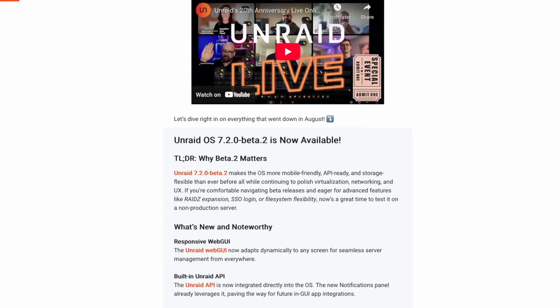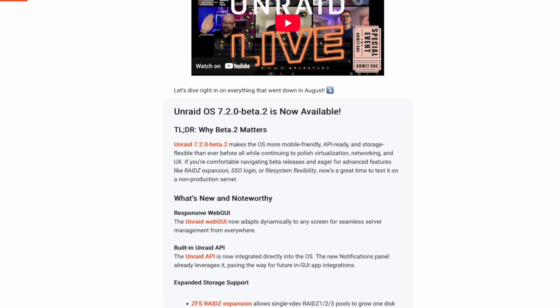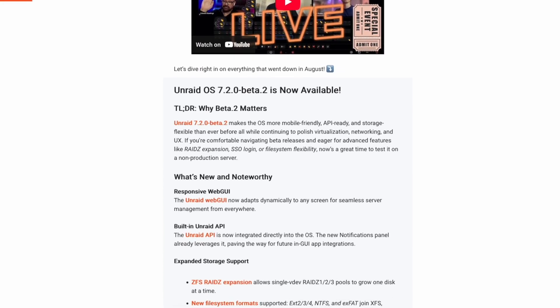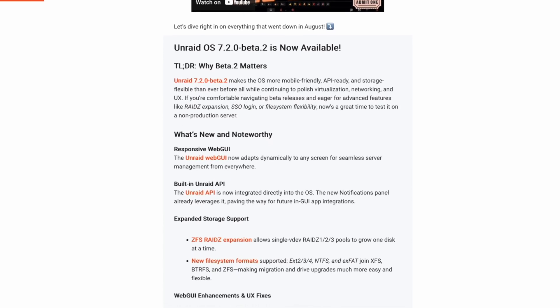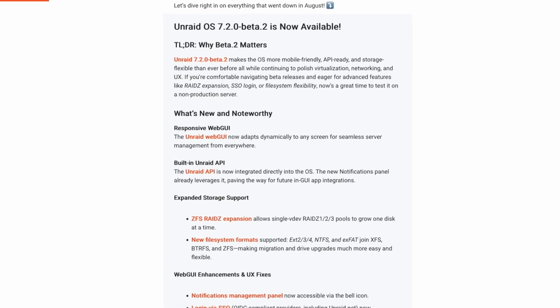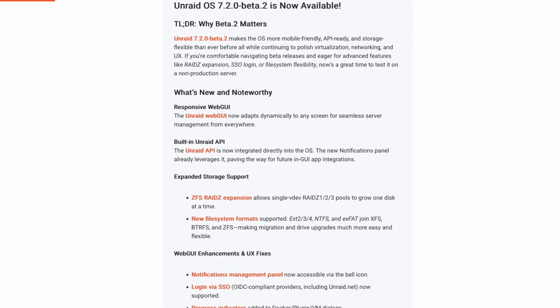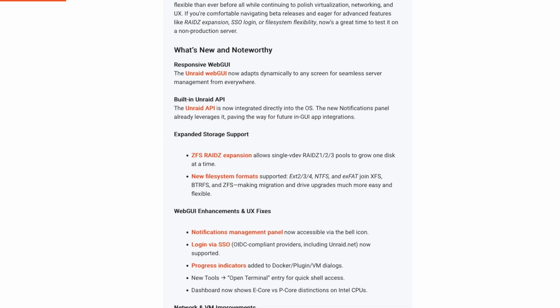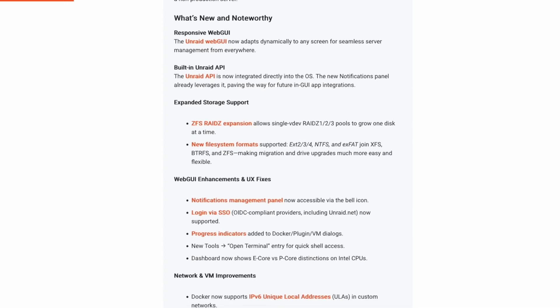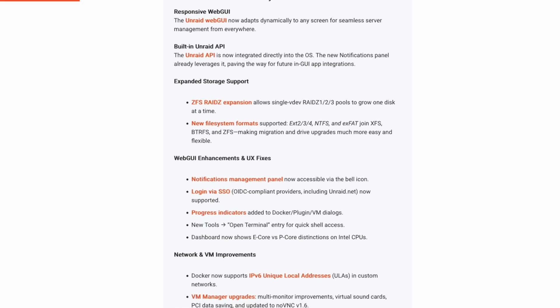With Beta 2 you can expect some updates to the web UI — it received an update that allows it to be more modern and responsive to various sized screens and resolutions for different types of devices. There's also a new Unraid API that opens the door for application integrations and automation. ZFS single VDEV RAID Z1, Z2, and Z3 pools can now grow by one disk at a time.